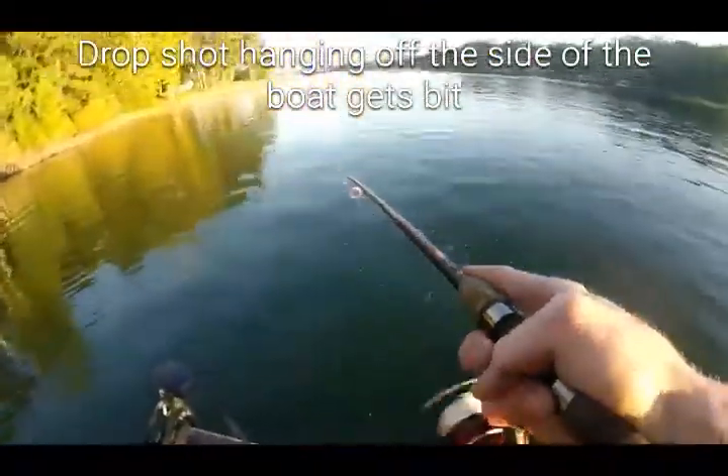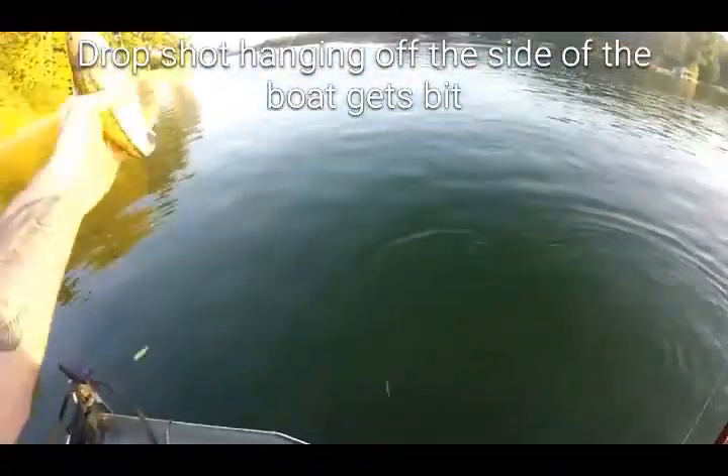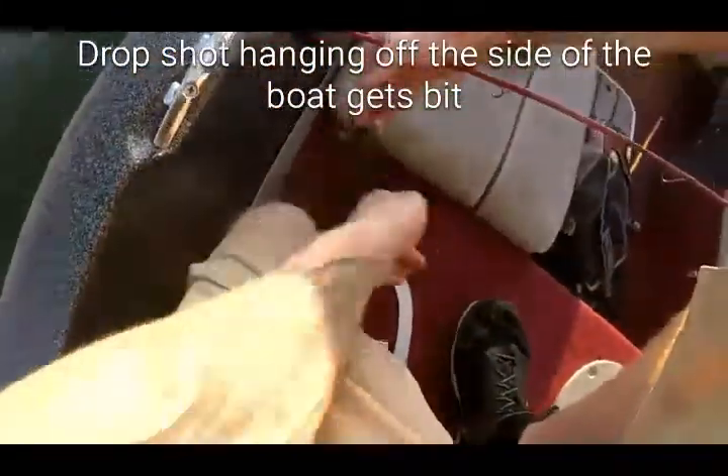There's one on here. I had the drop shot just hanging off the side of the boat, and a little guy comes up and eats it. Oh no! Z-drop! I always made a mess.